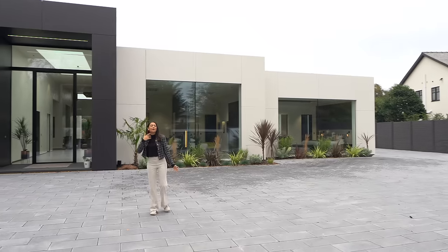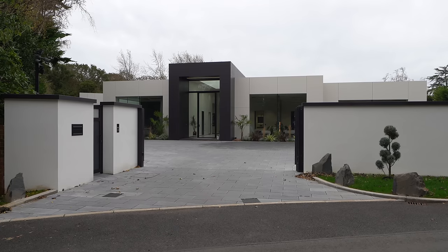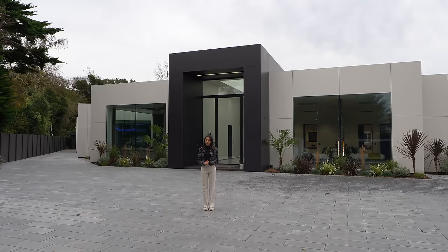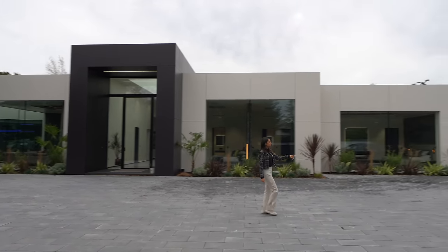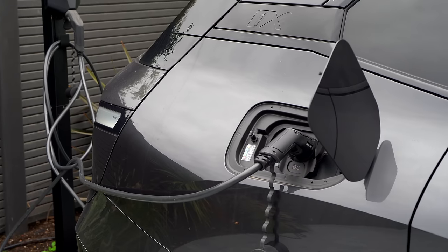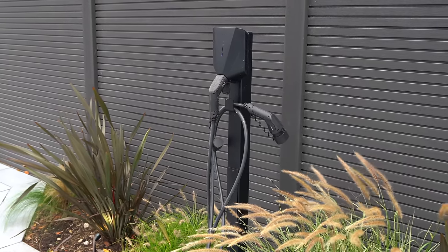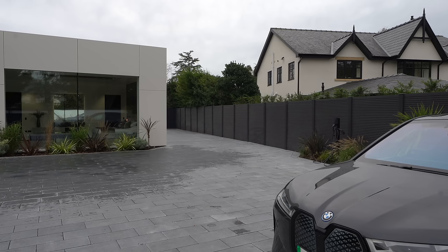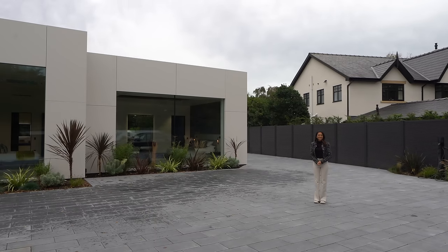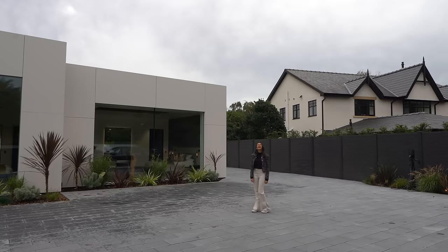How incredible is this? Absolutely huge. Starting off we've got the electric sliding gate, which really makes this home feel super private. We've got two charging points for your electric cars, adding to the really eco-friendly feel this house has. Down there we have a double car garage, and we've also got loads of room for another one - you could have a glass box garage extension so that you could see your classic car from outside.